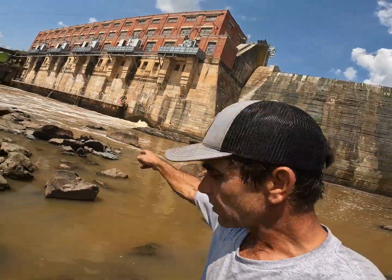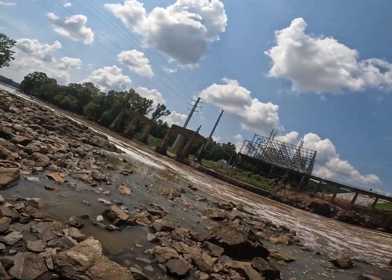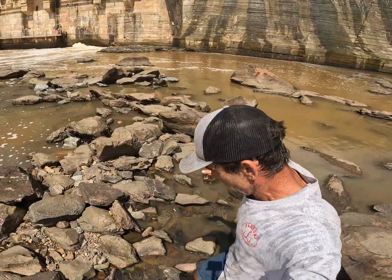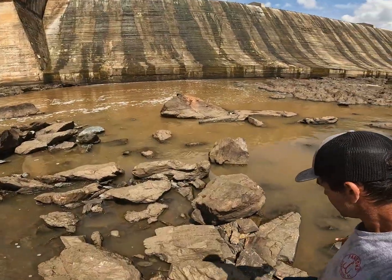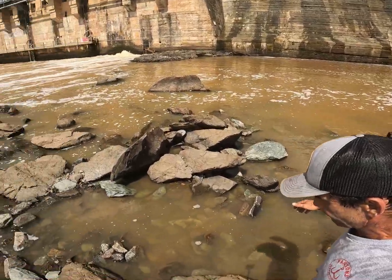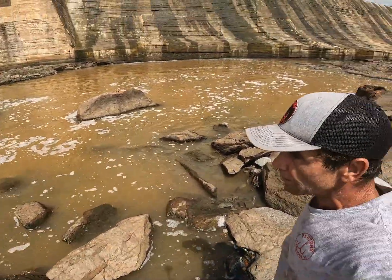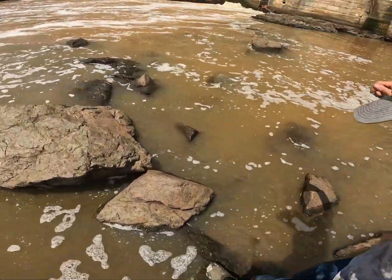Alright, we're going to try to get over there and cross these rocks without getting terribly wet. Looks like steps made from heaven. Be careful, it's slippery.